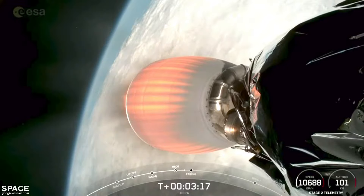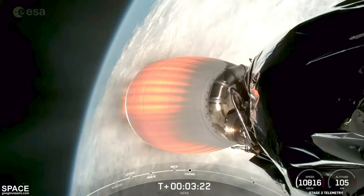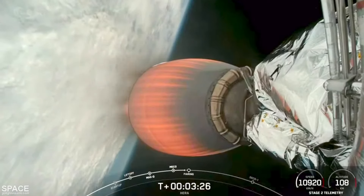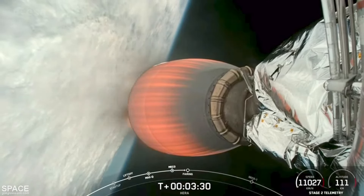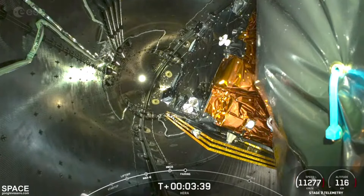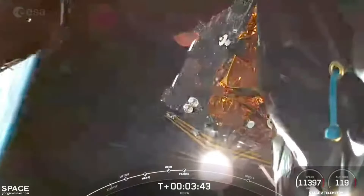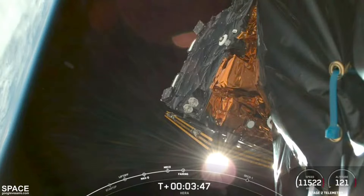As we continue climbing out of Earth's atmosphere, we're waiting for the right time when we can open up and deploy the fairing. That should be coming up in about 10 seconds. There's a camera view as we switch — you can see Hera inside the two halves of the fairing. Fairing separation. Successful payload fairing separation.